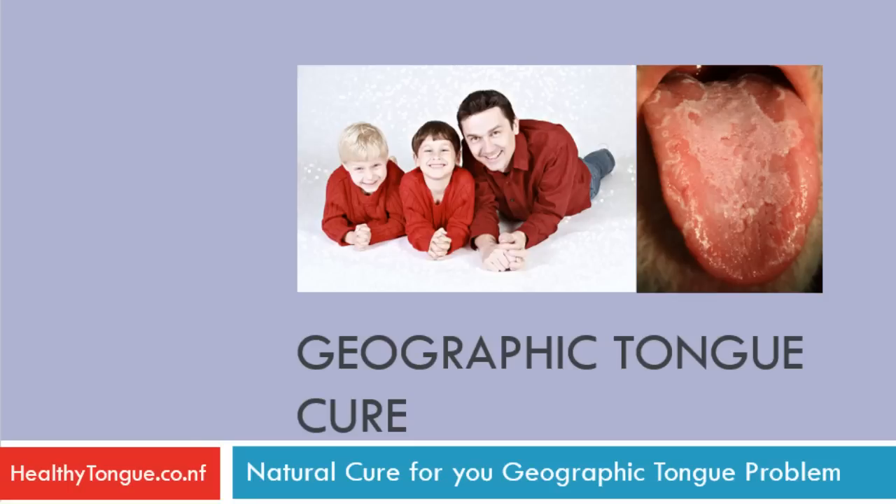Hello, in this short presentation we will be discussing what geographic tongue condition is and how you can treat it naturally and forever.